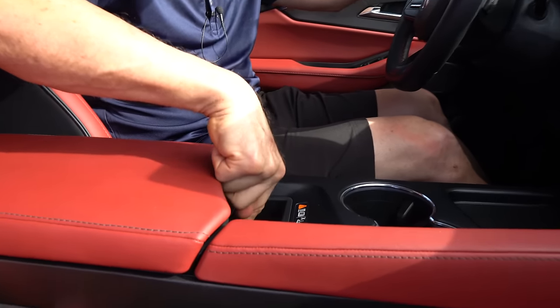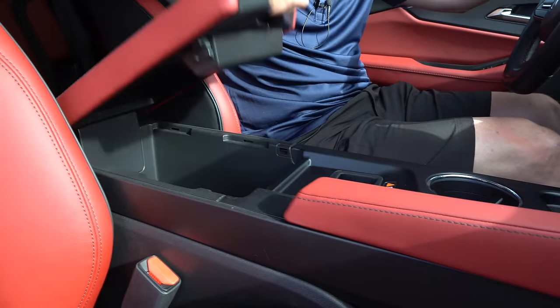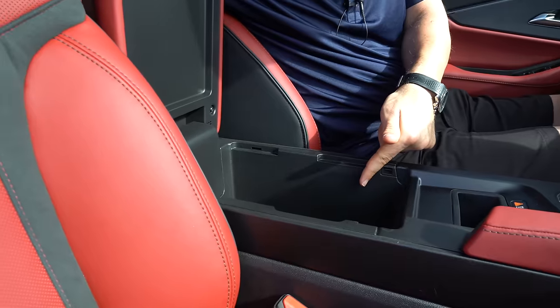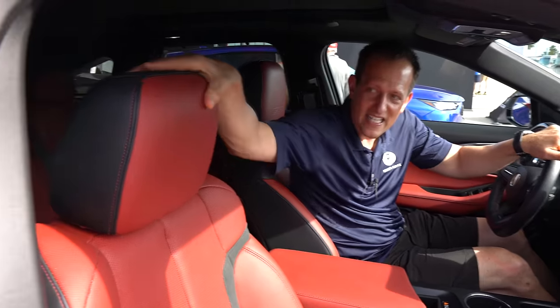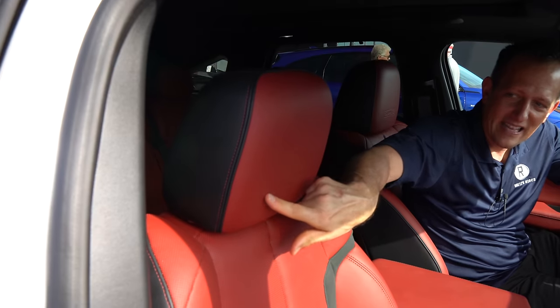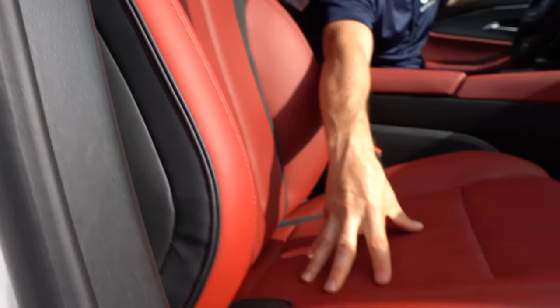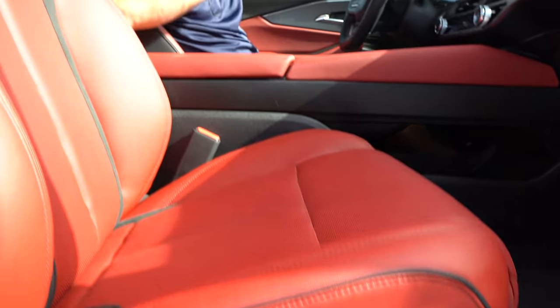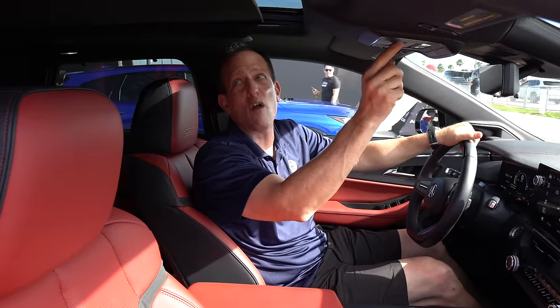You have wireless charging, two cup holders, and beautiful red trim with stitching throughout the center console. Opening the armrest, there's enough room in there for a football. The seats feature leather with piping, Type S embossed headrests, Alcantara material, and full electric adjustment for both driver and passenger. And we have that ginormous panoramic sunroof with the power shade.